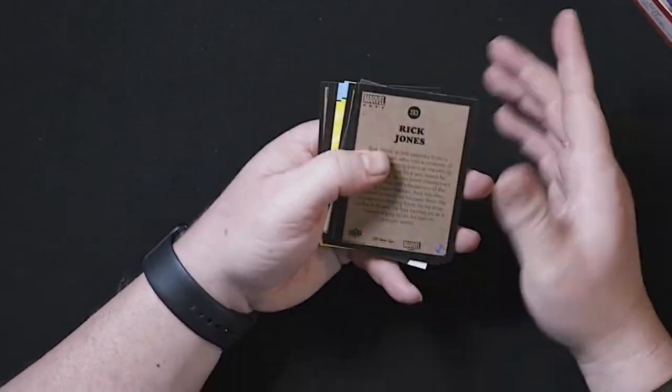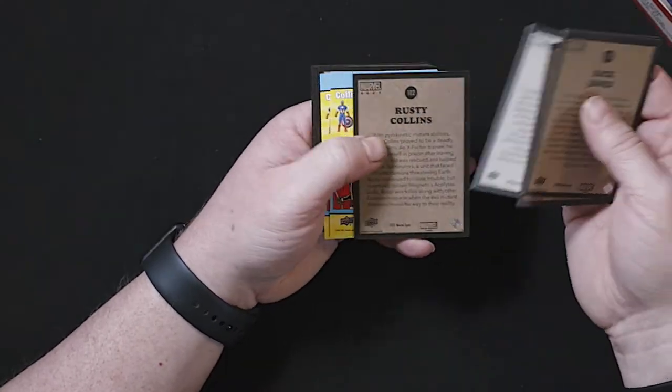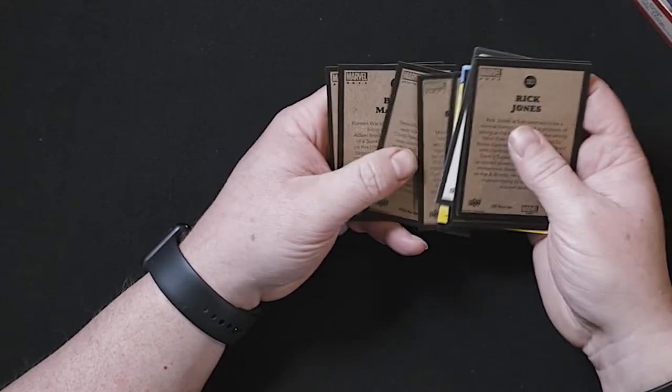Got Kate Bishop, Blue Marble, Silk. I figured I'd flip a card over — haven't really shown much of the backs of the cards.